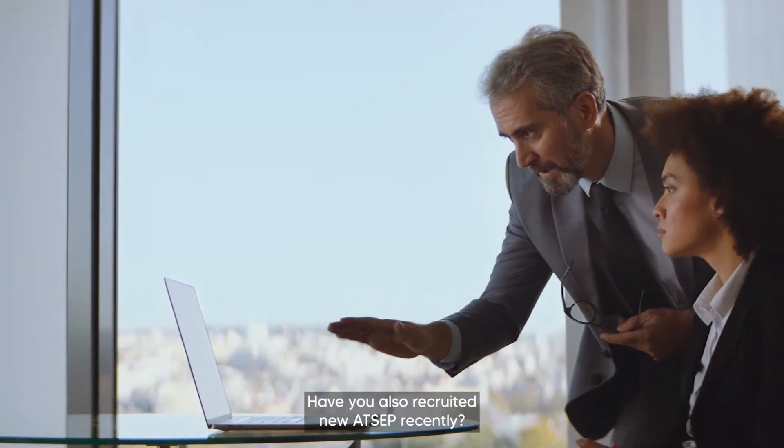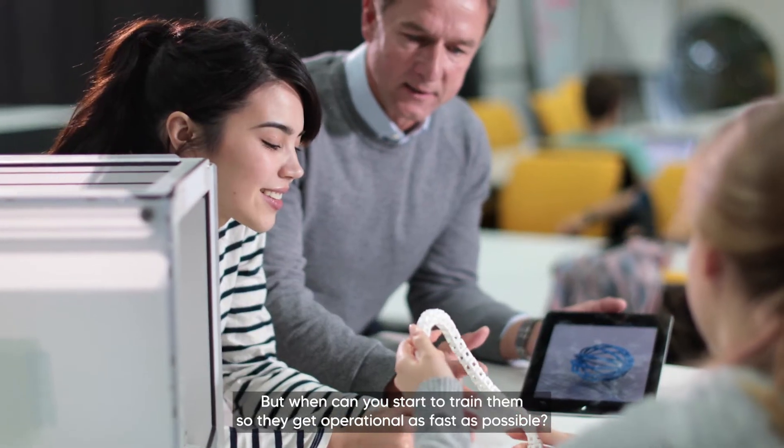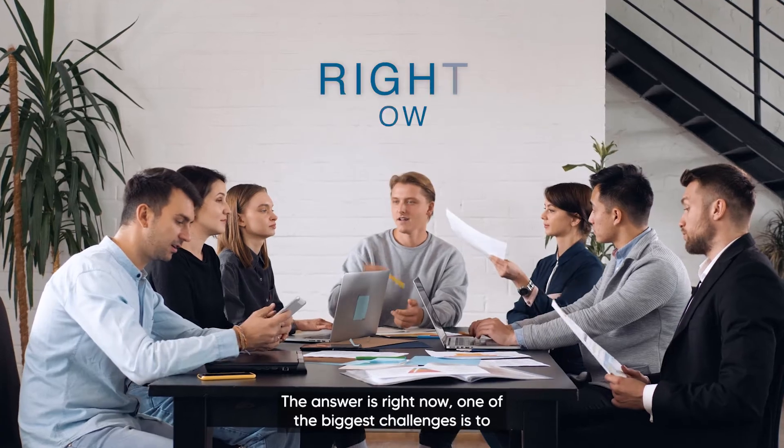Have you also recruited new ATCEPs recently? That's great. But when can you start to train them so they get operational as fast as possible? The answer is right now.